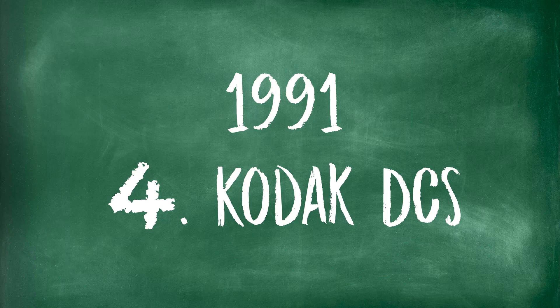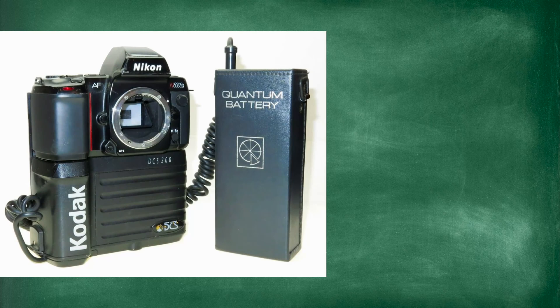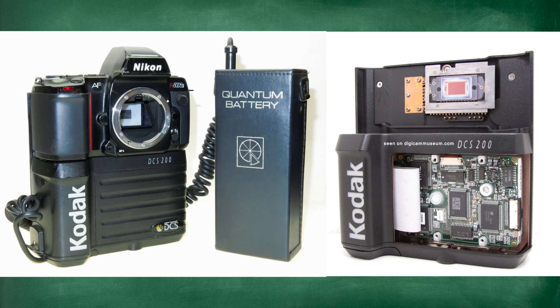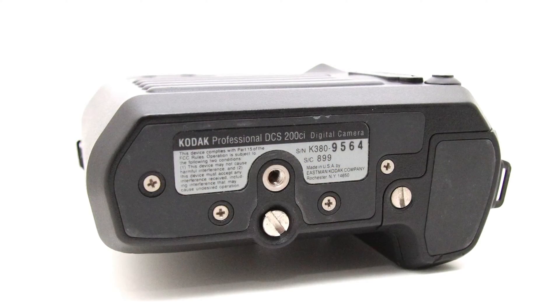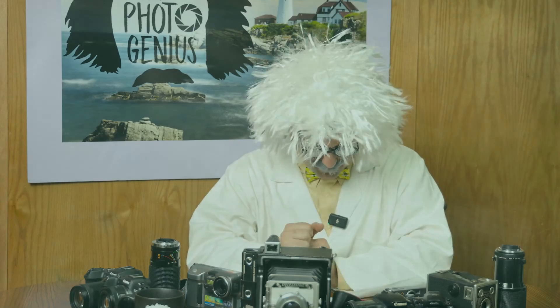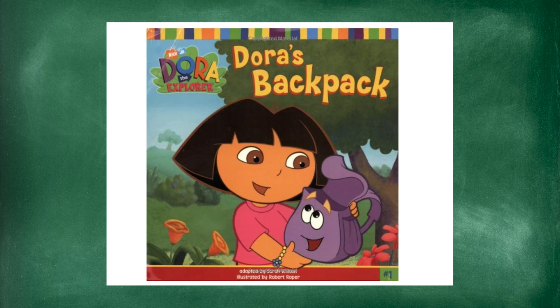In 1991 came the Kodak DCS. Kodak's version wasn't even a standalone camera — it was their fancy film camera with an additional digital back added on, kind of like the big cell phone backpacks of the era. It was invented by Bruce Beyer and was really the first commercial digital SLR, using the film camera body literally with a digital recording mechanism. It had a 1.3 megapixel CCD — over twice what others were doing — and it had a separate recording device, your backpack.